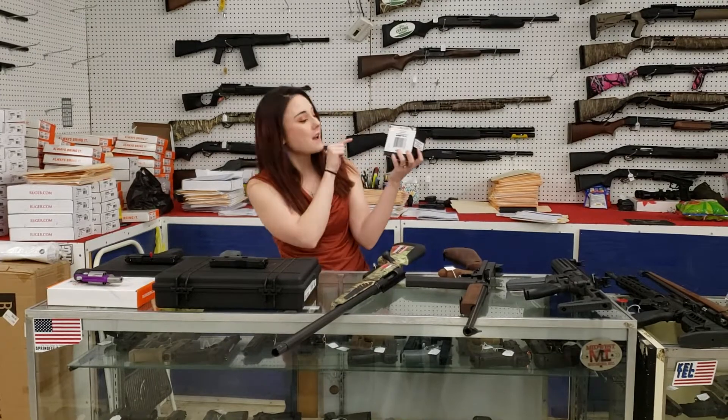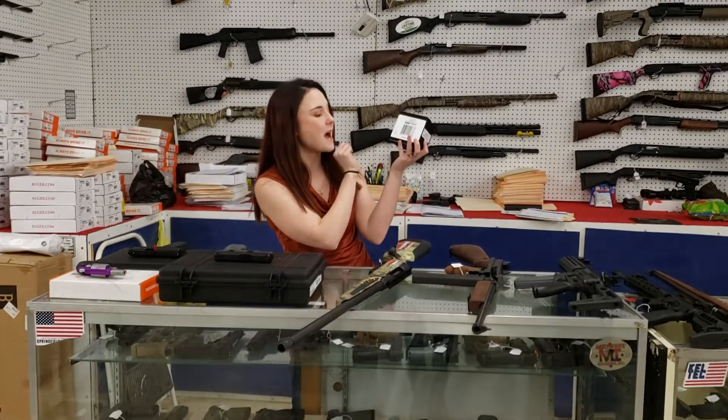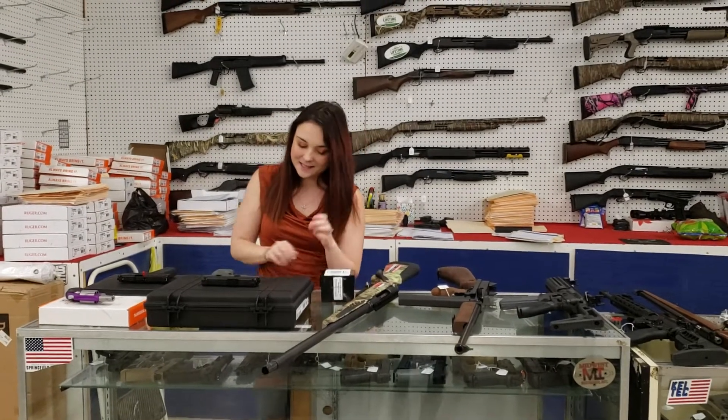I'm going to start it today with Franklin Armory Binary Triggers for the AK. These things are absolutely awesome. $3.80 plus tax is going to take that home.